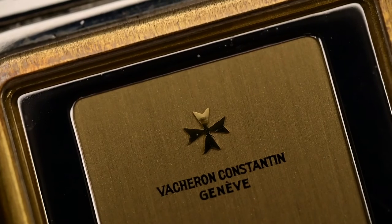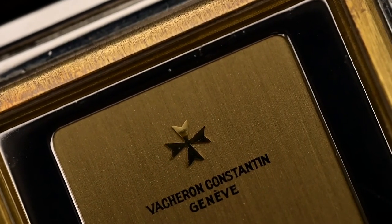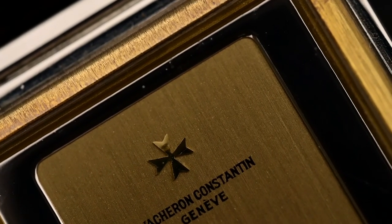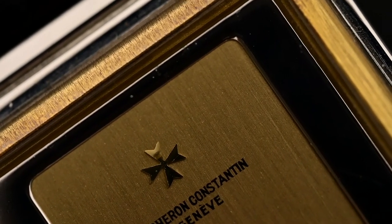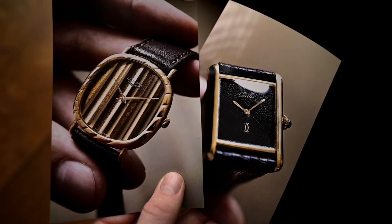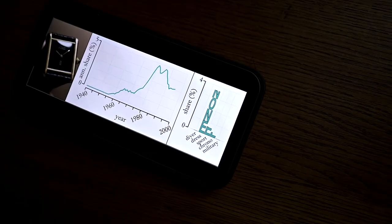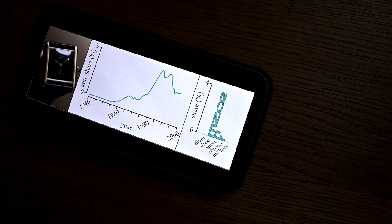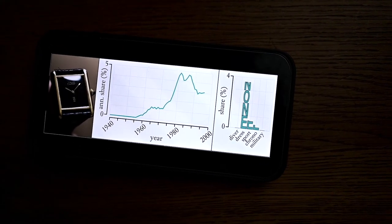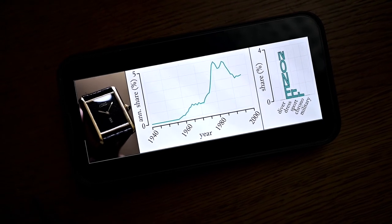Number eight: no hour markers. As you can see on this Vacheron Constantin, you see nothing. But the omission of hour markers can give the dial a certain elegance and simplicity. This variation of an empty dial has become more and more popular in recent years, and spiked between 1980 and 1990 with a maximum annual market share of around 5%. However, it is still a rather rare occurrence featured on some dress watches.